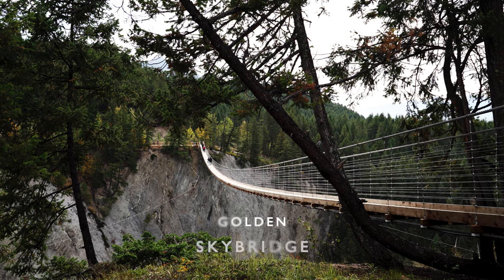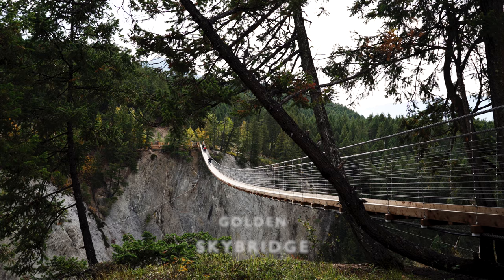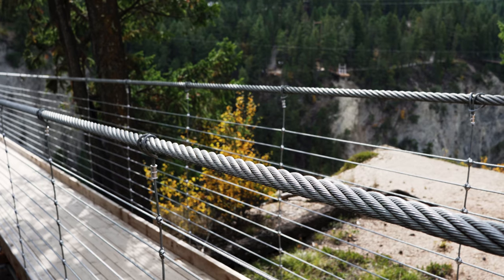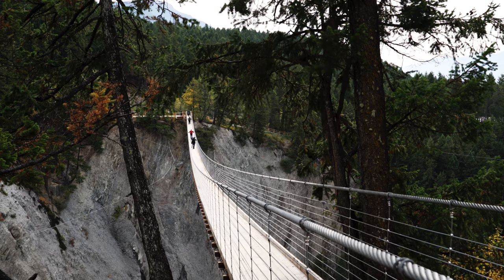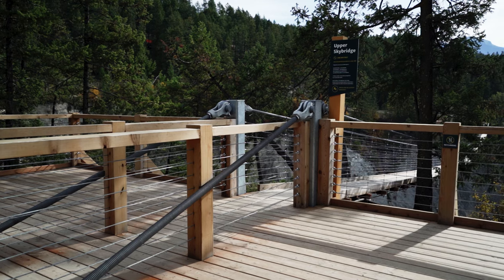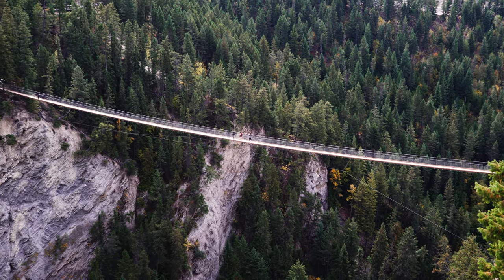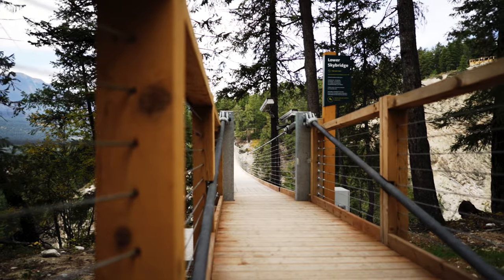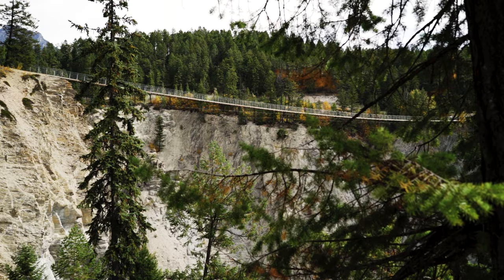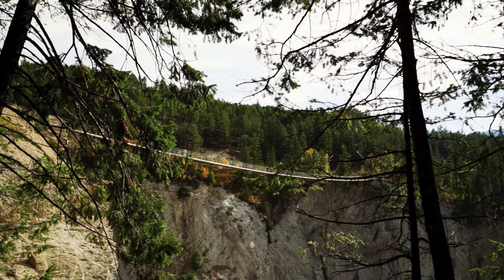The Golden Sky Bridge is located near the town of Golden, British Columbia, Canada. Here you can walk across the two highest suspension bridges in Canada that span a canyon with a waterfall. The upper bridge is 130 meters or 426 feet high and 150 meters long, while the lower bridge is 80 meters or 262 feet high and 140 meters long. A beautiful forested trail connects the two suspension bridges in a loop that offers stunning views along with other thrilling adventures.